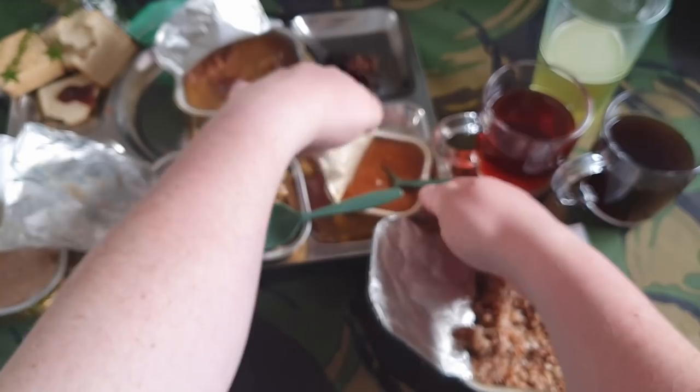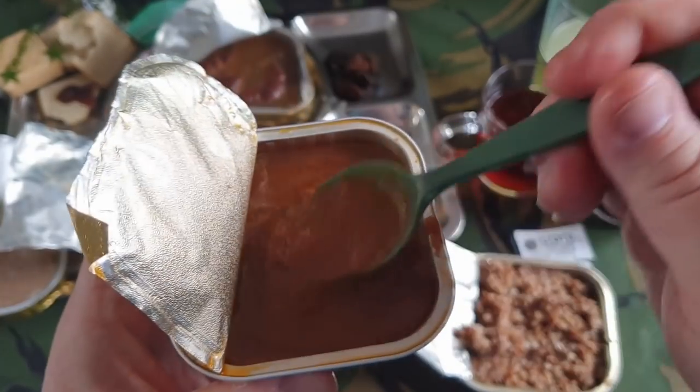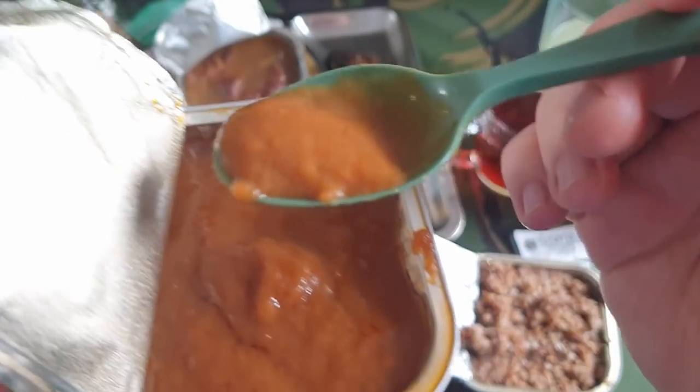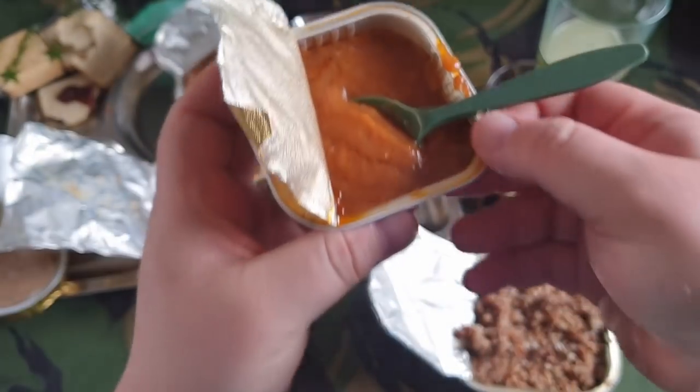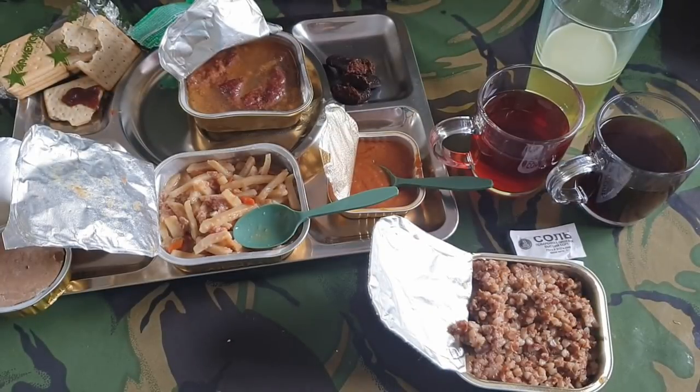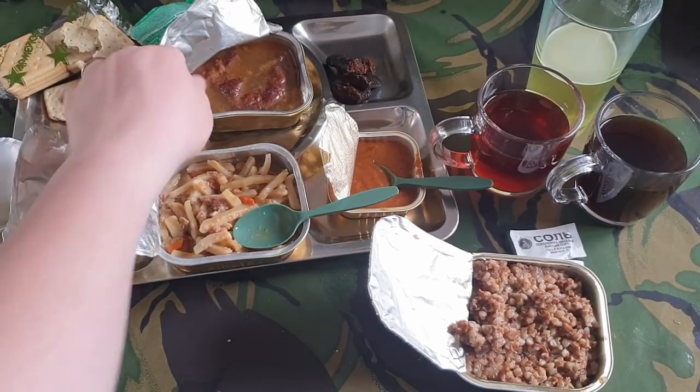I'm going to try the zucchini — it's almost like a soup. Excellent, that's really nice. I thought it would be overpowering but it's absolutely brilliant — a very mild taste, not a strong flavour at all. Really nice.